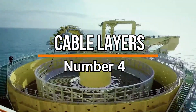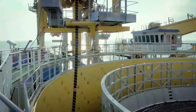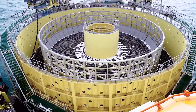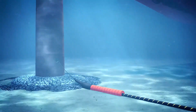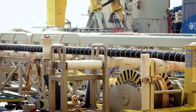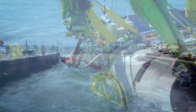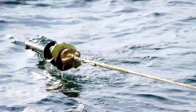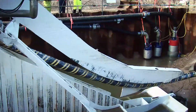Number 4: Cable Layers. Moving to the next spot, we have cable layers, which are designed to install undersea communication cables. These cables are essential for transmitting data, internet, and telecommunications between continents and countries. Cable layers carefully navigate the ocean floor, deploying and burying the cables to ensure their protection from potential damage. These vessels play a critical role in establishing global connectivity, enabling seamless communication worldwide. Through their precise operations, cable layers contribute to the expansion of digital infrastructure, supporting international data exchange and fostering global communication networks.